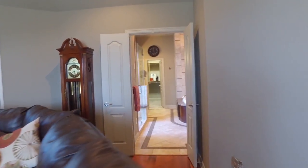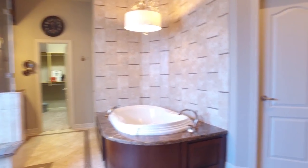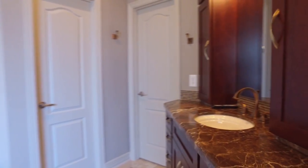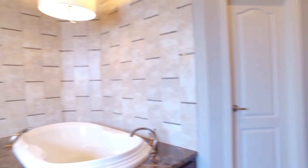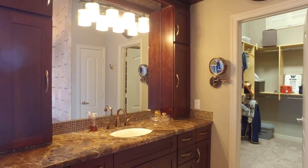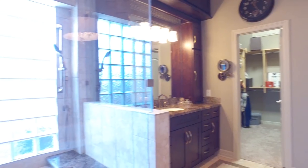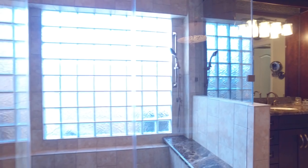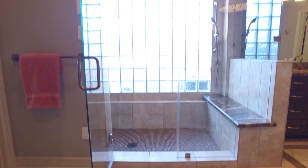As we go into the master bath, it's a retreat all on its own with surprises you must see. Custom-built cabinets, beautiful countertops and dual vanities, a large soaking tub and separate shower. And what a shower it is — it may be even more comfortable than the tub. It's a tie, for sure.